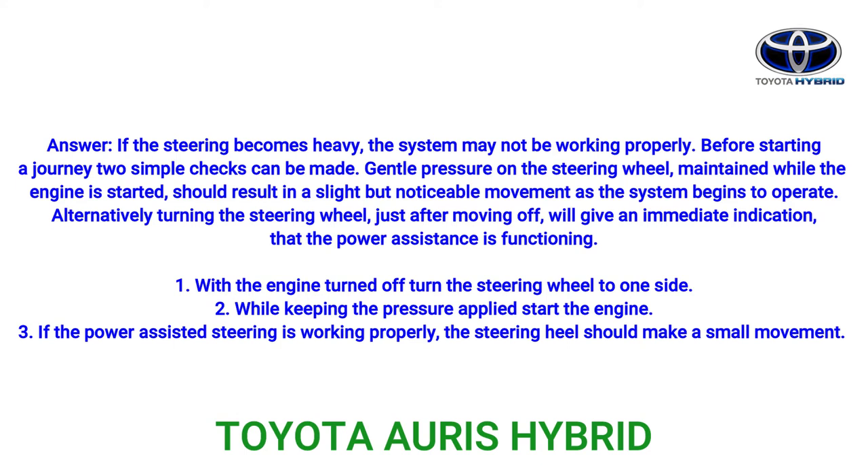Step 1: With the engine turned off, turn the steering wheel to one side. Step 2: While keeping the pressure applied, start the engine. Step 3: If the power assisted steering is working properly, the steering wheel should make a small movement.